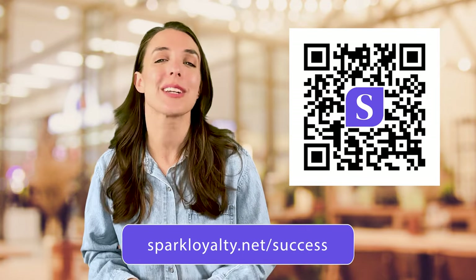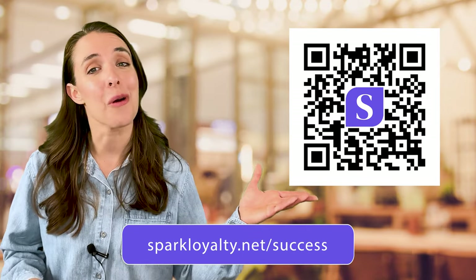Your shoppers can also collect points and redeem rewards for your loyalty program right on the app. If you're ready to sign up now, visit sparkloyalty.net/success or scan this QR code.